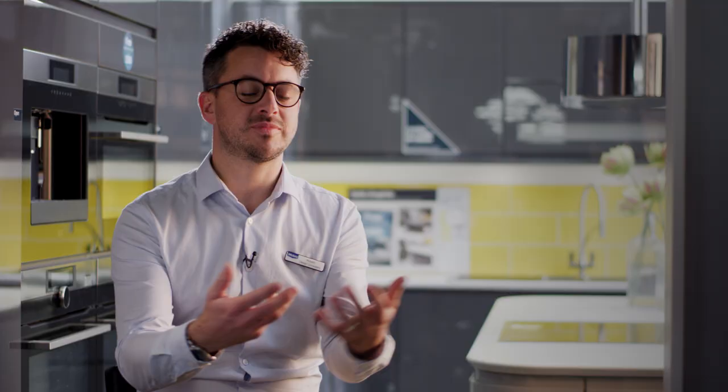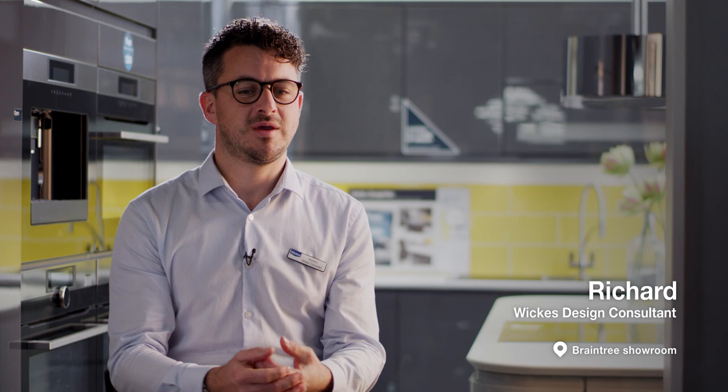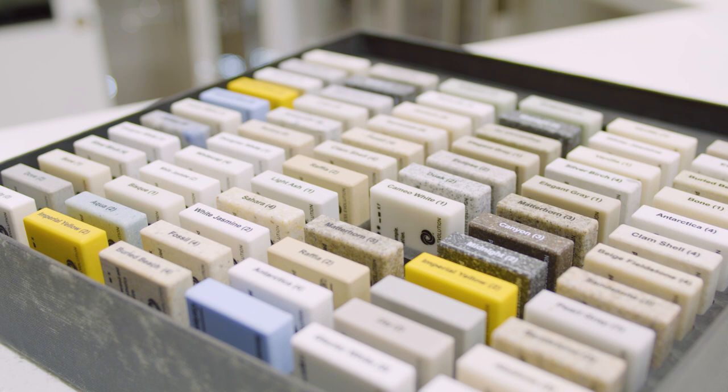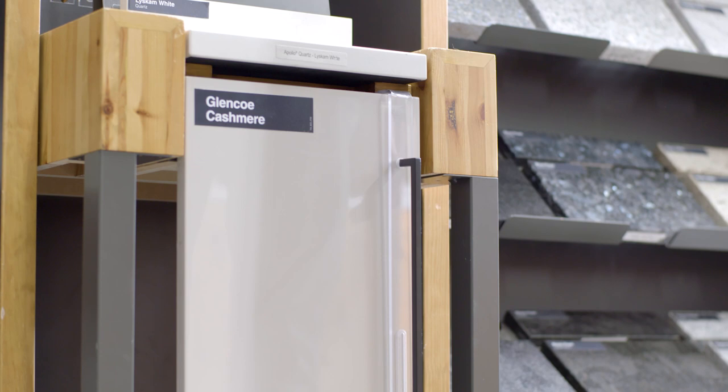There's nothing better than coming to the showrooms to see the products in real life — they take on a whole new sort of dimension in reality compared to on a page in a brochure or on the website. We also have a selection center within all of our showrooms. This allows us to actually build your chosen items: the door sits onto the selector, the worktop sits on top, we could even add the flooring and the handles.